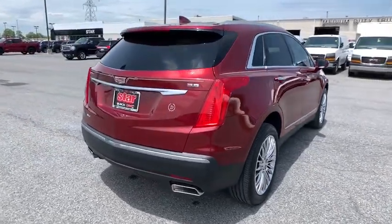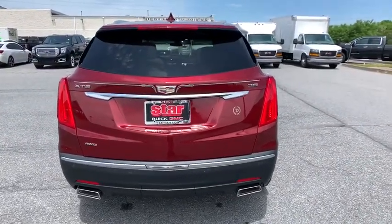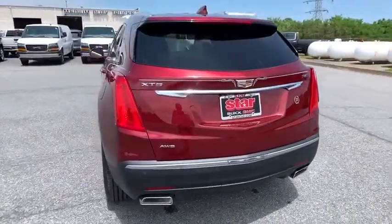navigation system, power liftgate, power passenger seat, dual airbags, leather-wrapped steering wheel, power steering, alloy wheels,